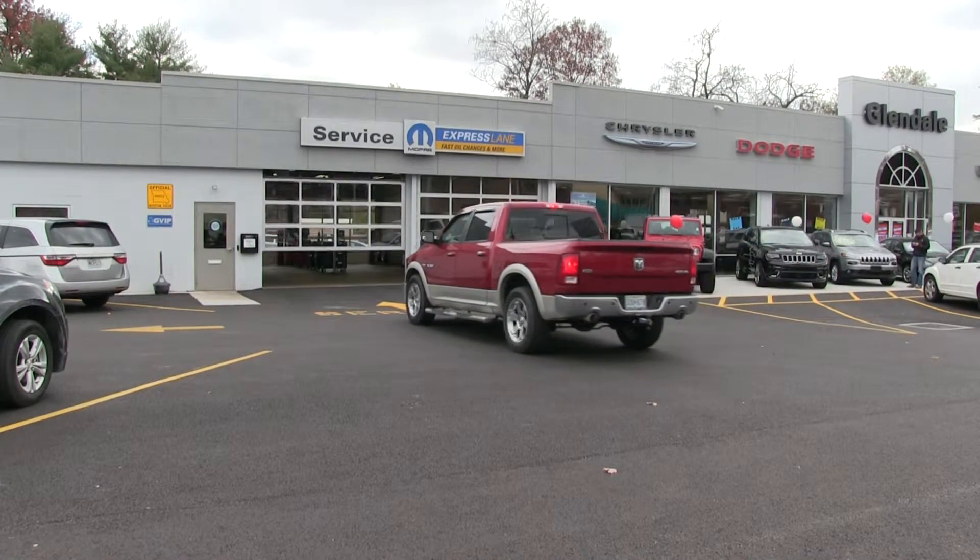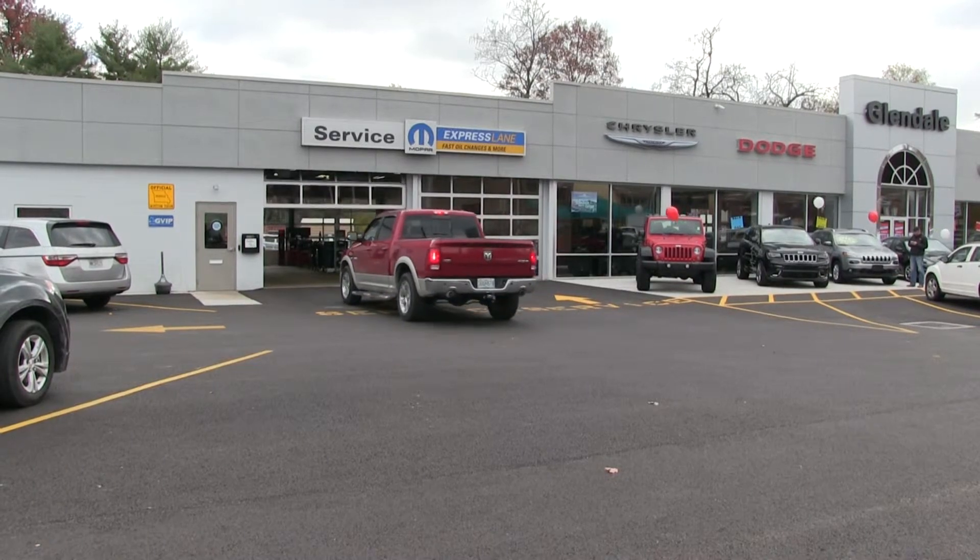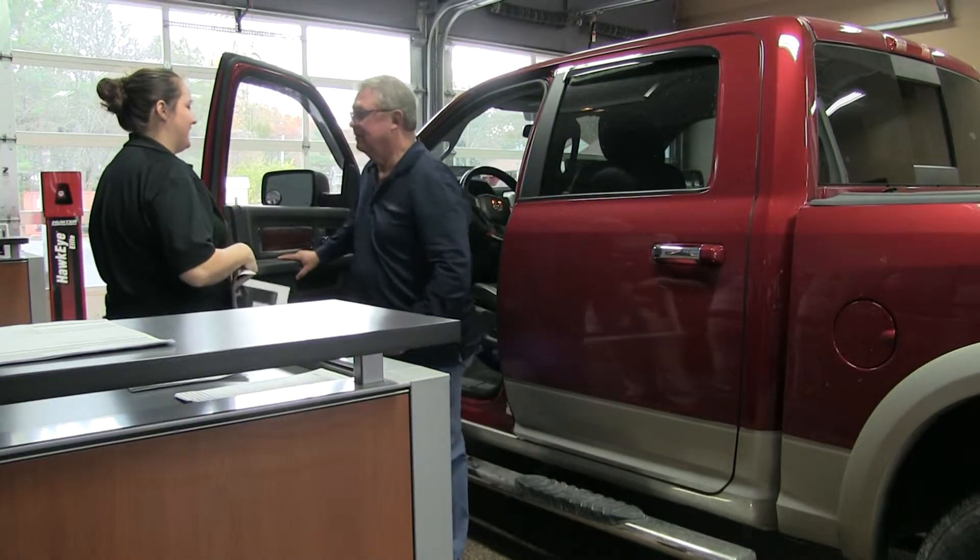Pull up to one of the two service drive overhead doors. We will raise the door, allowing you to pull forward into the service drive, where one of our team members will greet you at your vehicle.